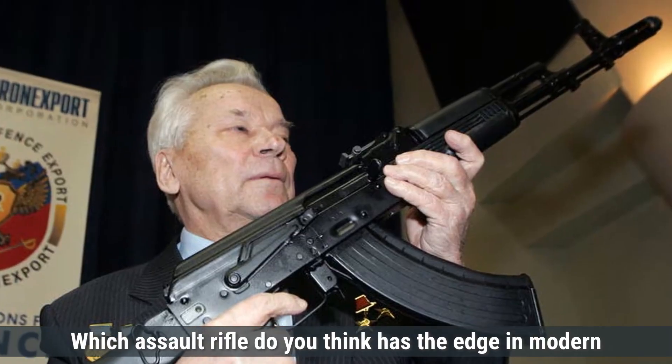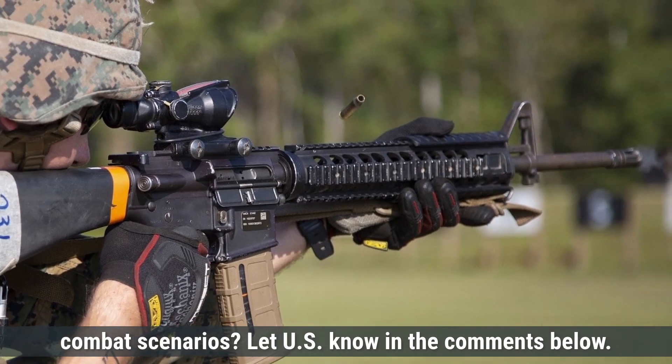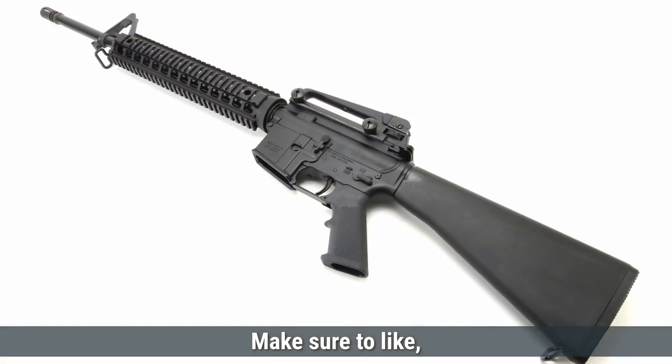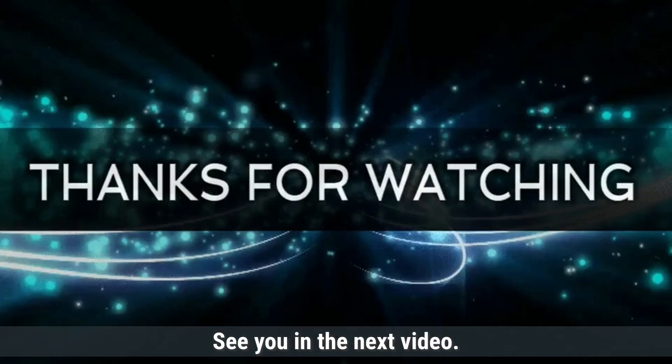Which assault rifle do you think has the edge in modern combat scenarios? Let us know in the comments below. That's it for today's comparison. Make sure to like, share, and subscribe for more defense updates and comparisons. See you in the next video.